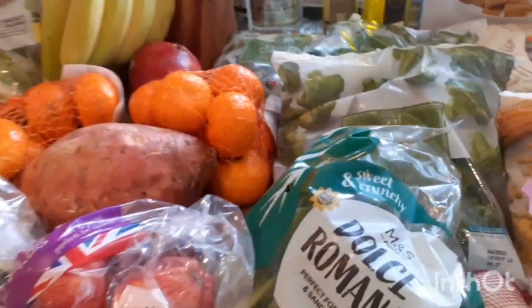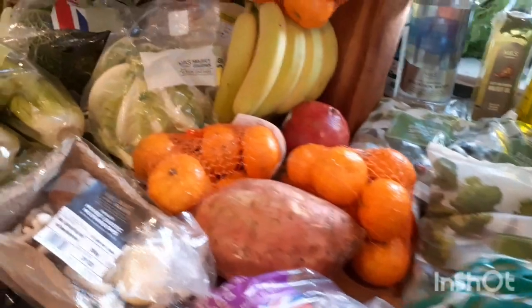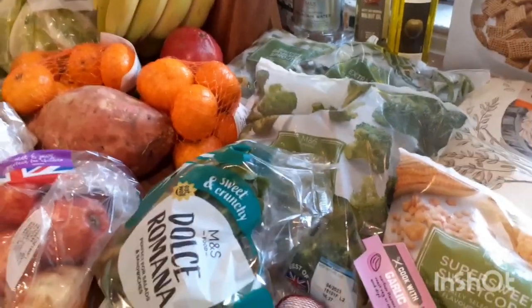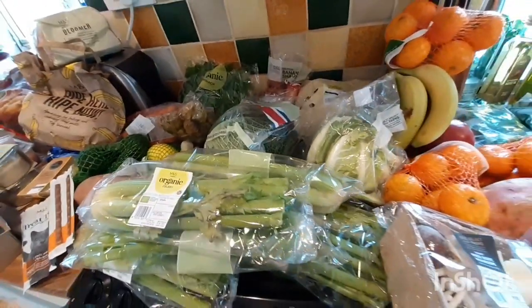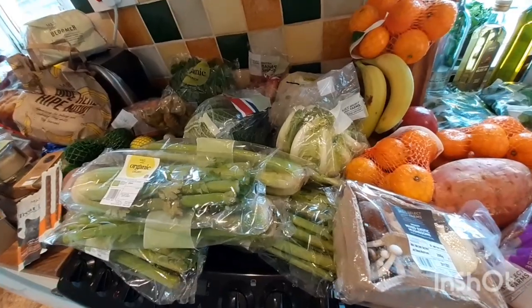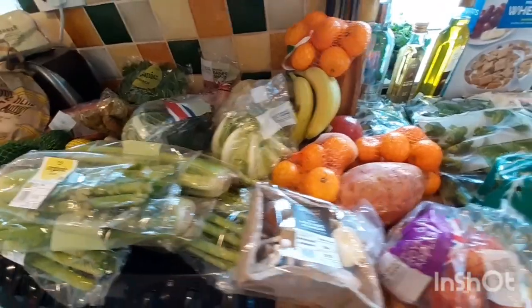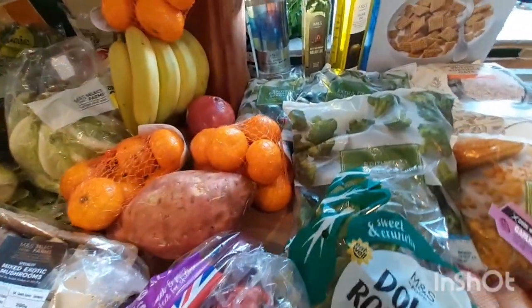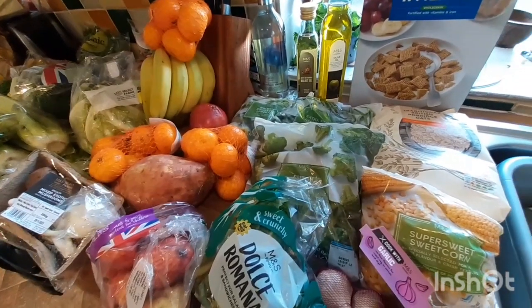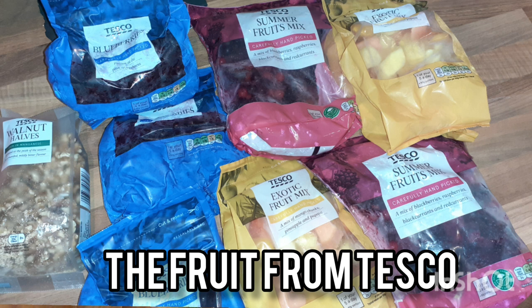I've split everything up — we've got all the fruits and veggies over here and other bits and bobs there. I've been buying a lot of fruit and veg recently because I've been limiting the amount of meat I've been having, as I'm predominantly plant-based. I've been needing to get a lot of fruits and vegetables. I should have a photo here of the fruits I got because they didn't have any frozen fruits at Marks and Spencer's.